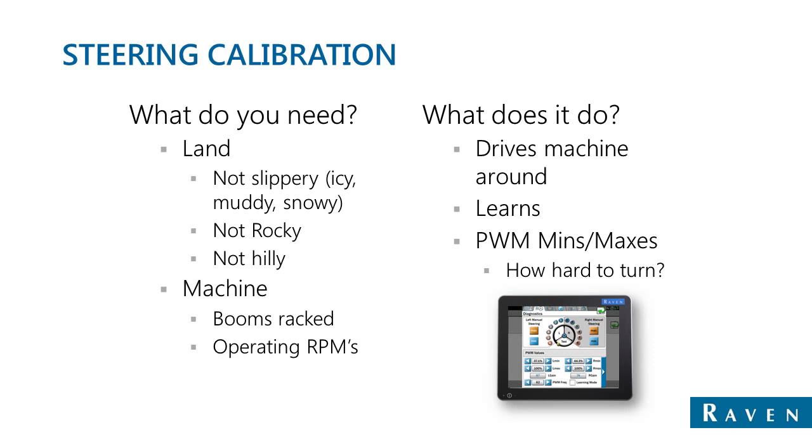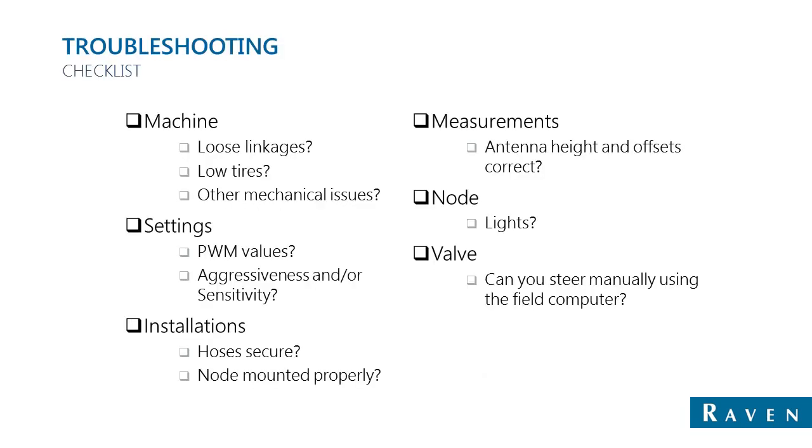Assuming that the system is working correctly, no additional attention is required. However, if problems do arise, the following checklist can be very useful. Look at the machine — are there any linkages that are loose, a tire condition, low tires, or any other mechanical issues that could be causing the steering system in general not to steer very well?